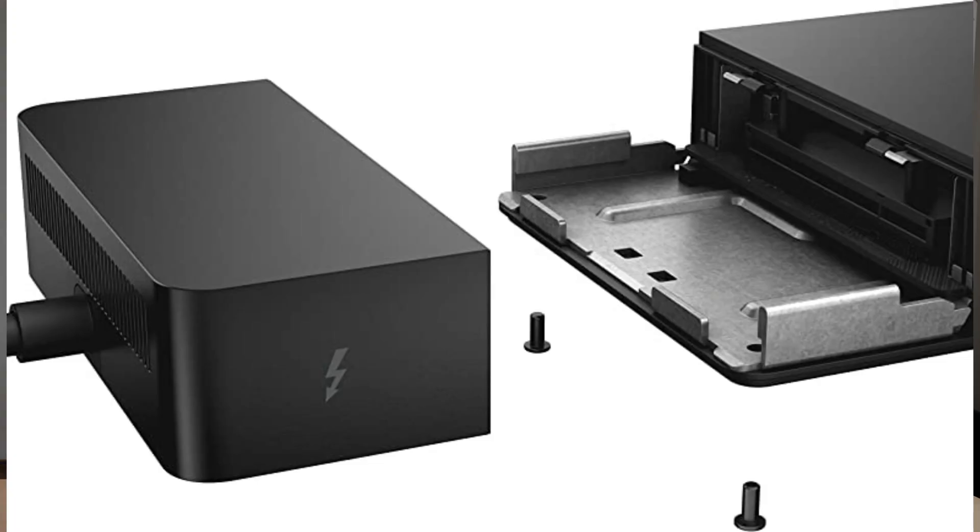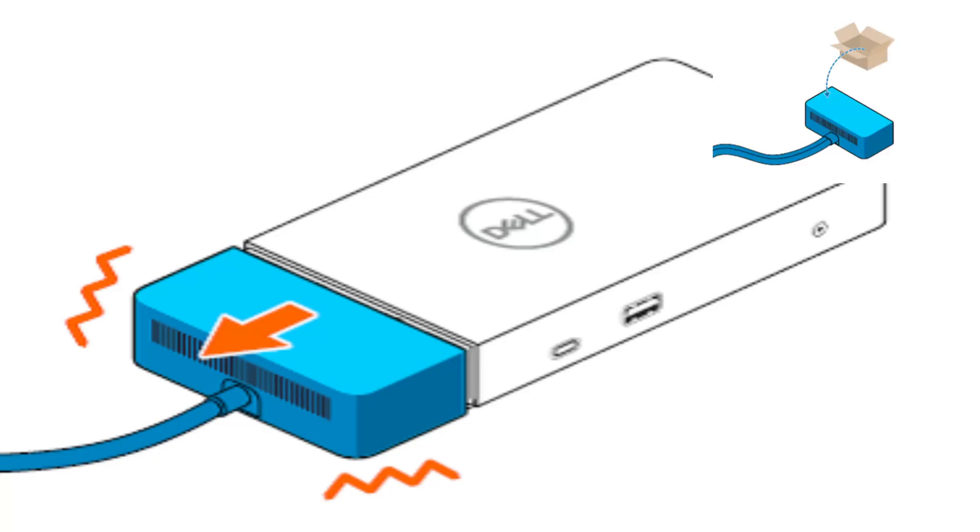The second reason to choose Dell is the modular design of Dell docking stations. These new docks have a modular design with an input module and an output module which you can change, future-proofing you. If you upgrade and there's new technology like Thunderbolt 4, 5, or 6, you don't need to buy a new docking station — you can just buy a module, which costs half or less than half, from the Dell website or third-party sites.